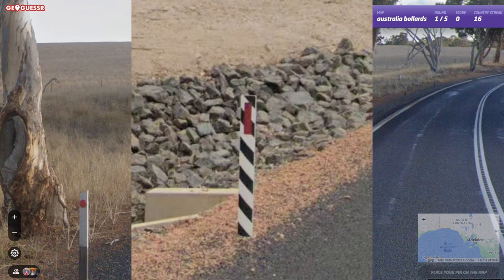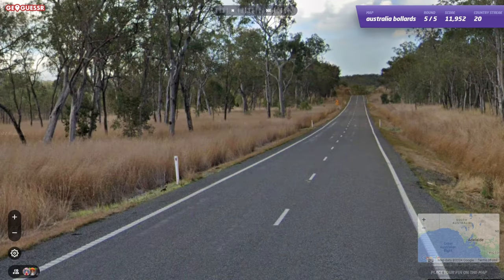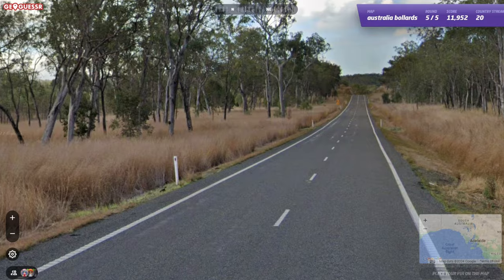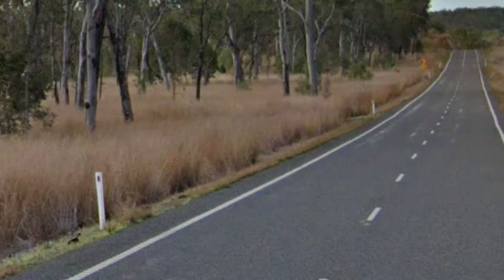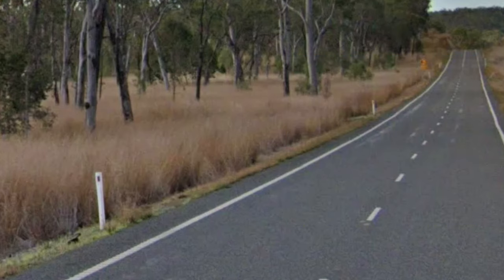They also have a black and white striped post, which may or may not have a reflector. Short reflectors should not be your main clue when guessing in Australia, but they seem to be the most common in Queensland and South Australia. They can be seen in every state though.